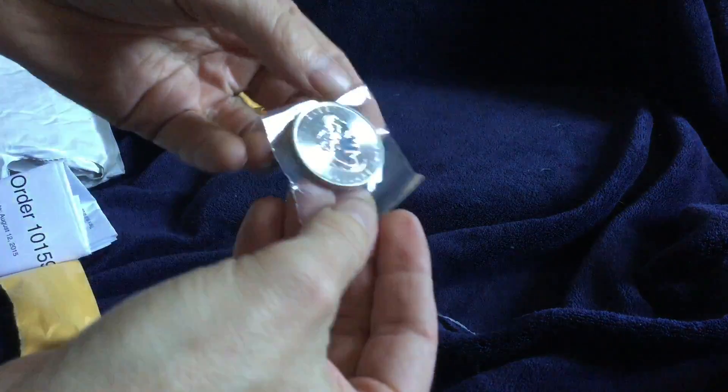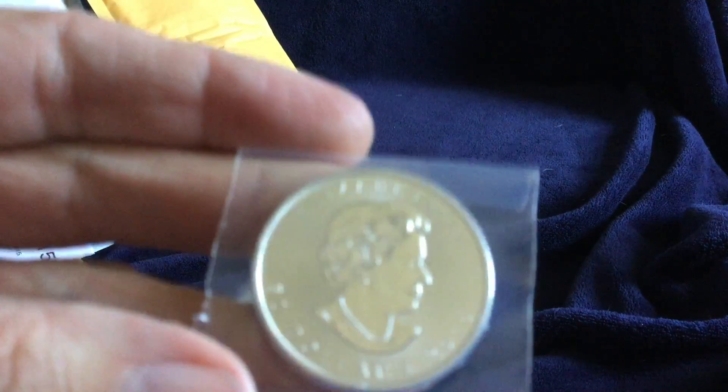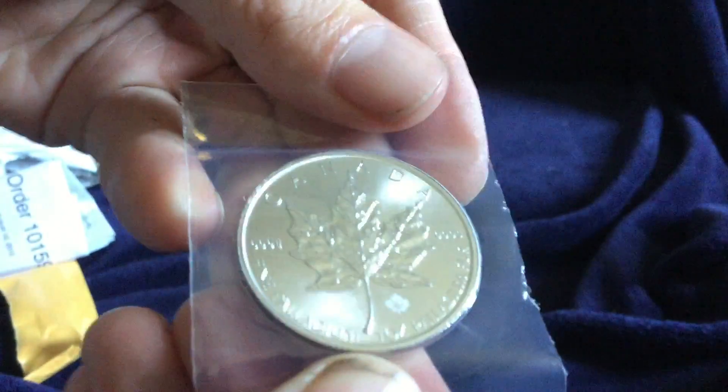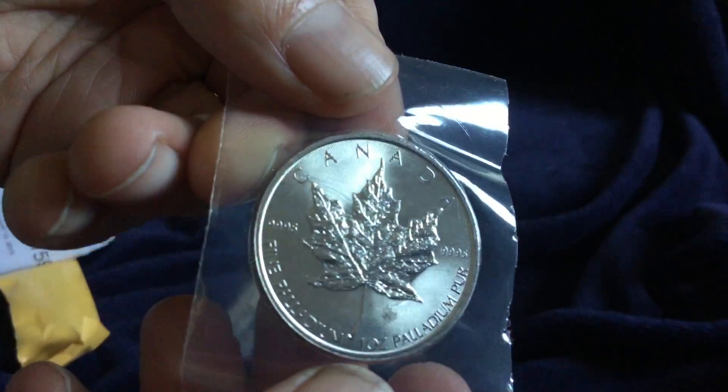I bought this just before the big price dip in palladium. When the price dip occurred there weren't any of these left, so they don't last long when they do have them in stock. I believe they had them in stock one other time, but they're hard to come by — these palladium one-ounce maple leafs.